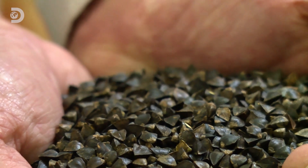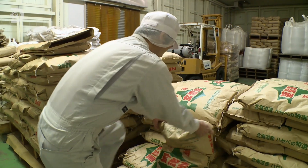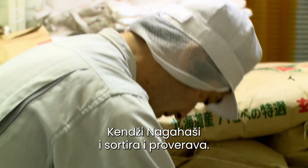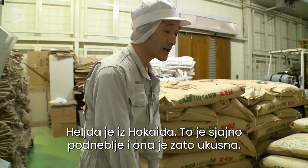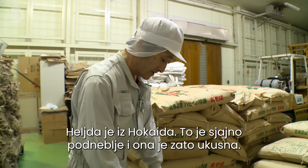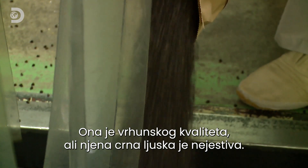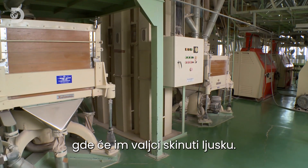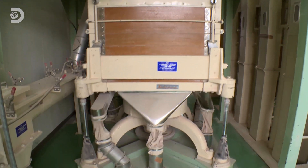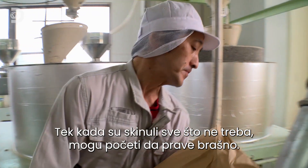Soba making starts with one main ingredient: buckwheat. The dried seeds arrive at the factory in 22 and a half kilogram paper sacks. Kenji Nagahashi sorts them and checks the batch is up to scratch. The hard black exterior of the seeds is utterly inedible, so Kenji pours them down a processing chute that takes them through rollers to remove the tough skins.